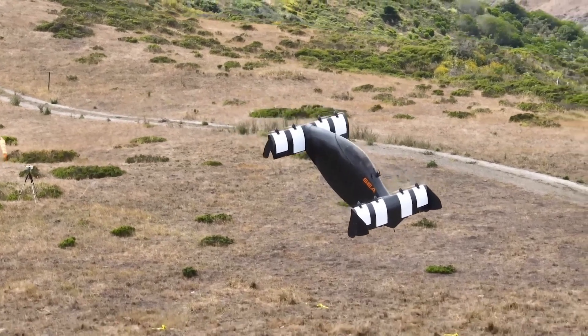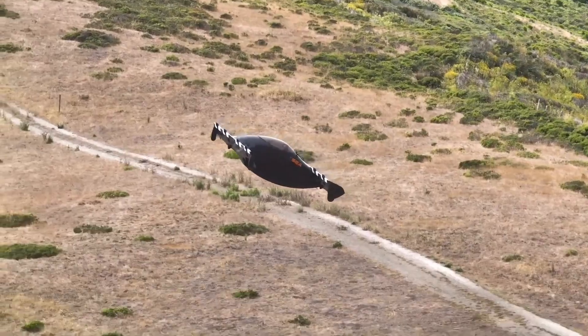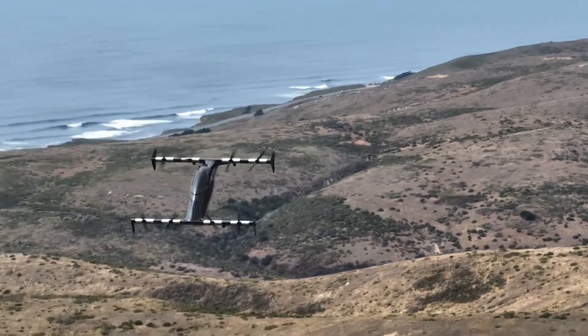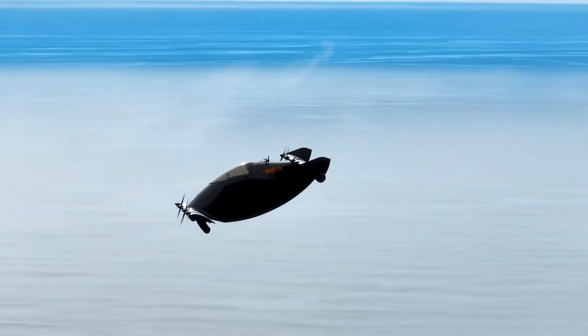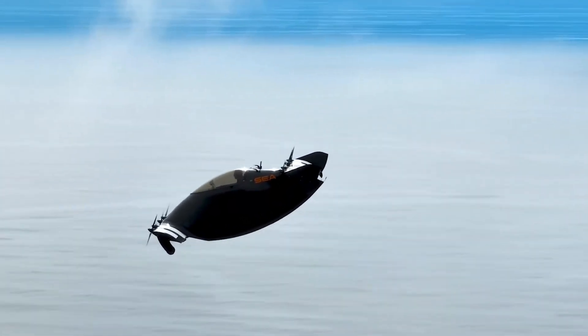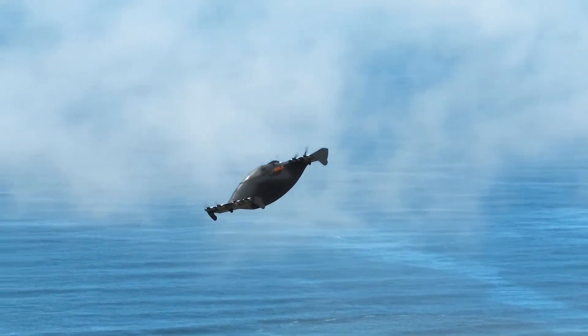For many, it represents the dream of personal flight becoming reality, not years from now but here in the present. It is quiet, efficient, and built for everyday use, proving that clean electric power can lift us into the sky as safely as it moves us on the ground. The Blackfly is more than just a flying machine — it is a symbol of a future where travel is no longer confined to roads and runways but opens up into the endless possibilities of the open air.